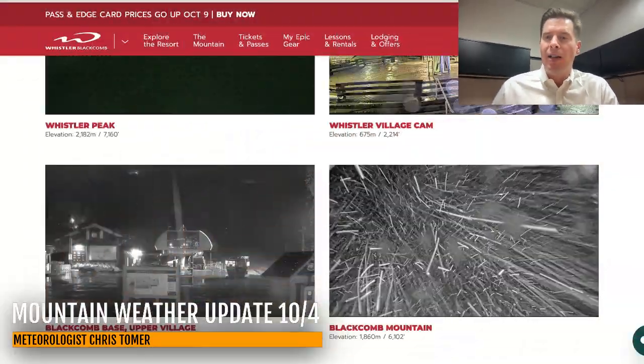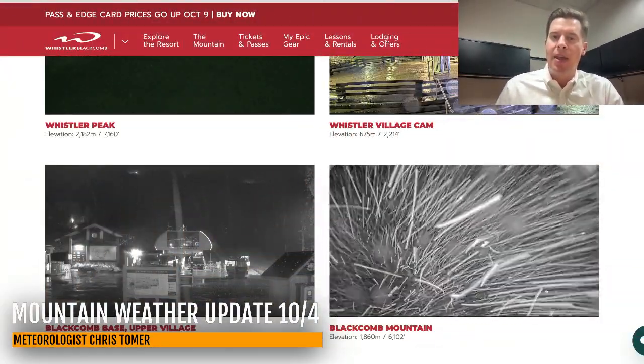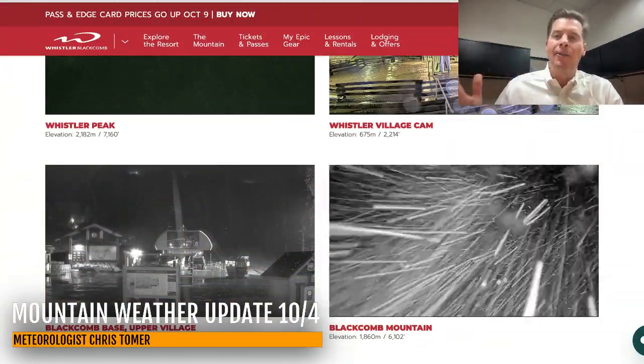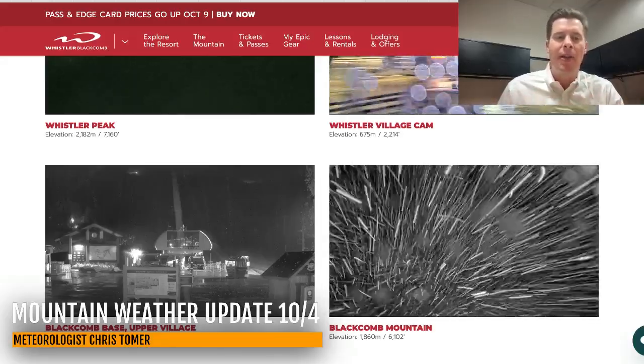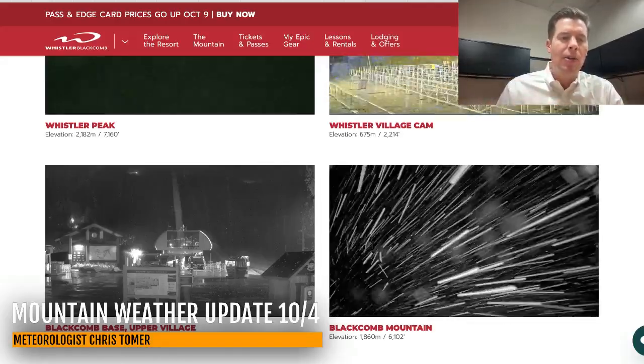Hey guys, meteorologist Chris Chomer here on this Friday with this morning mountain weather update. We do have snow this morning falling — this is up at Whistler Blackcomb. It's snow roughly above 5,000 feet, a rain-snow mix around 4,500 to 5,000, and then rain below that.